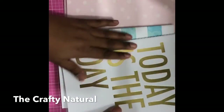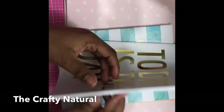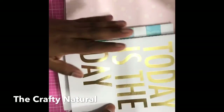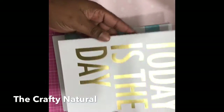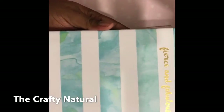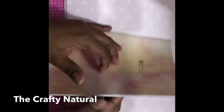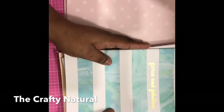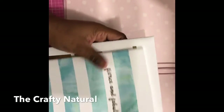Here are some notebooks I already have in my stash. This one says 'Today Is the Day' — it came in a set of three. One says 'Fierce and Fabulous,' and then I have one that just says 'Notes' with blank pages inside. I love these and these are the ones I decided to put into the traveler's notebook cover.